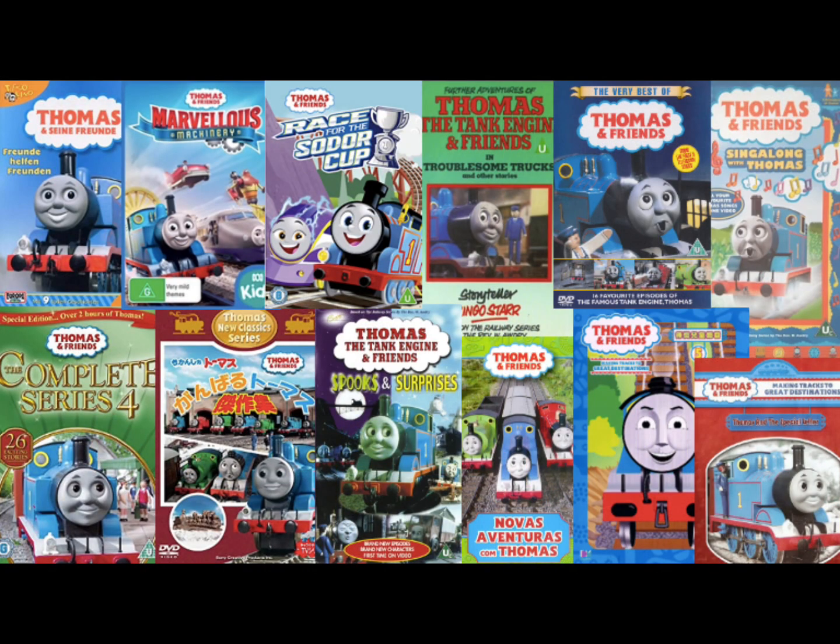Hey everybody, welcome to PBM's Video Entertainment. Welcome back to another episode of Thomas and Friends Import Reviews. In this video, we're going to be talking about Engines and Escapades. Let's jump into the history of Engines and Escapades.